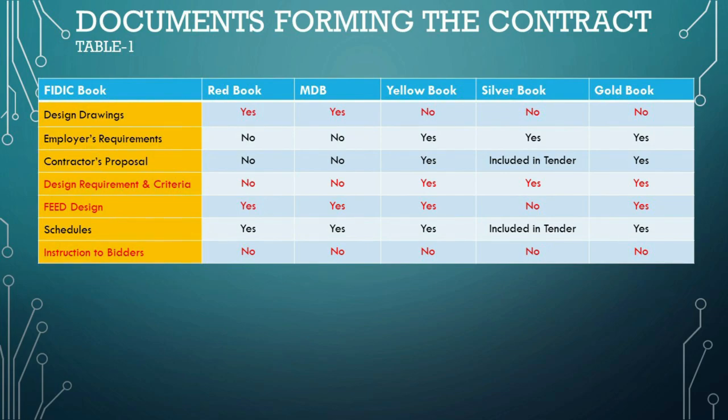In the Yellow, Silver, and Gold Book forms, the employer's requirements is the document, or collection of documents, that specifies the purpose, scope, and/or design and/or other technical criteria for the works. In the case of the Gold Book, it covers the execution of the works and the provision of the operation service. The employer's requirements may outline just the performance requirements for the completed works, or provide a more detailed design specification. It is expected that the employer's requirements will be prepared by or on behalf of the employer, setting out the technical requirements and criteria that the works must meet.